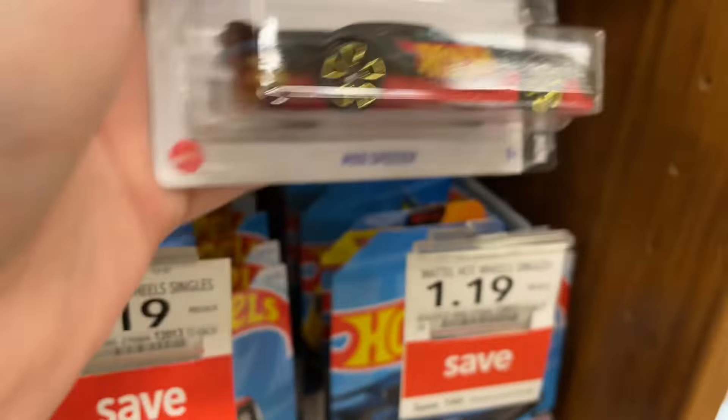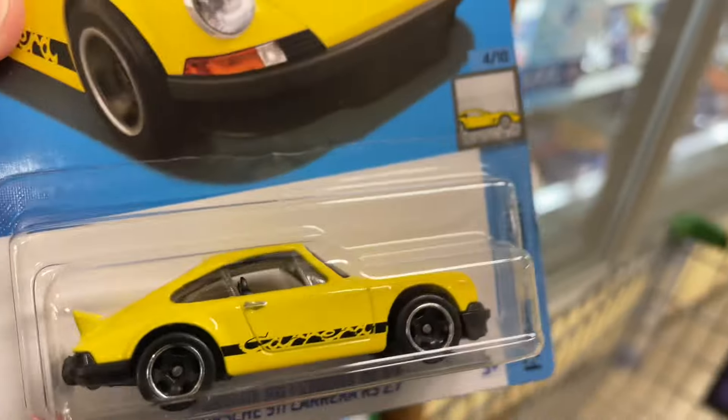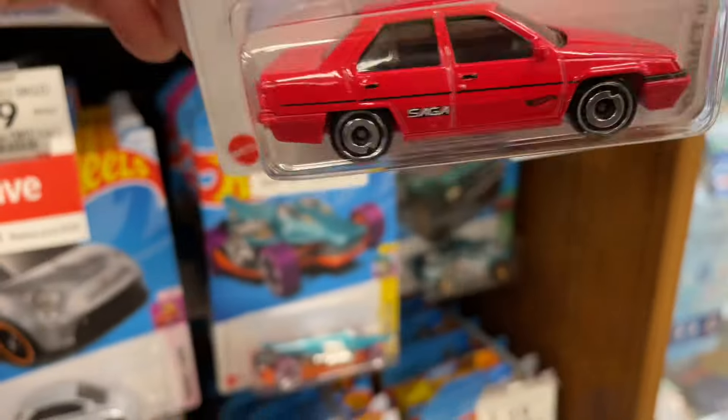Oh, nice Mod Speeder - that looks cool. Oh look at this, we got a Porsche over here. There's another Camaro right there and another - a Proton.